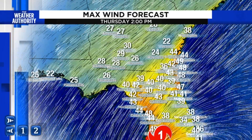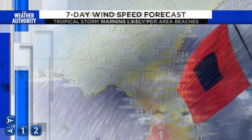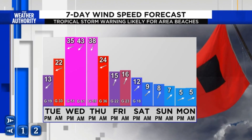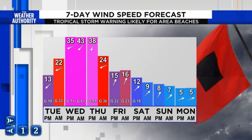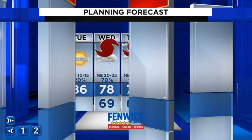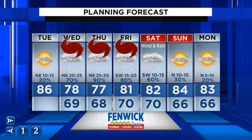Now let's talk wind. You can see here — this is Thursday afternoon — and we're going to see some wind gusts that could take us up to around 50 miles an hour late Wednesday into Thursday, and then starting to somewhat stabilize, although we'll still have some rain coming through on Friday, adding to what could be more of the flooding issues that we could see into this upcoming weekend.